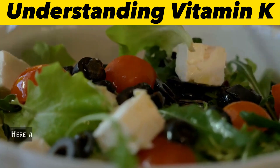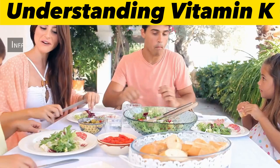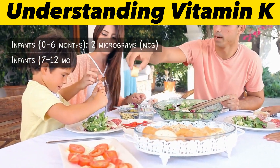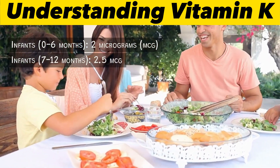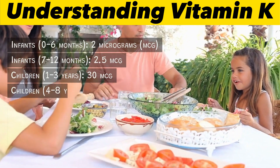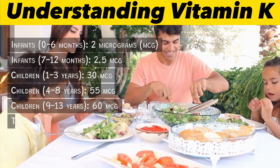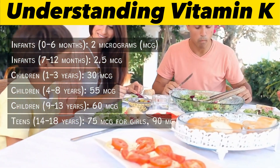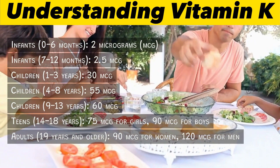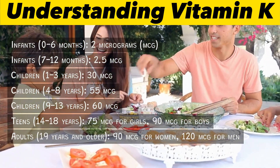Recommended intake of vitamin K: The recommended intake varies depending on age and gender. According to the National Institutes of Health: infants 0–6 months: 2 mcg; infants 7–12 months: 2.5 mcg; children 1–3 years: 30 mcg; children 4–8 years: 55 mcg; children 9–13 years: 60 mcg; teens 14–18 years: 75 mcg for girls, 90 mcg for boys; adults 19 and older: 90 mcg for women, 120 mcg for men.